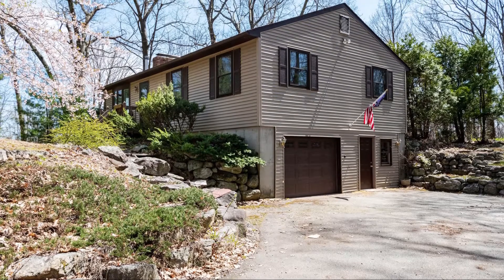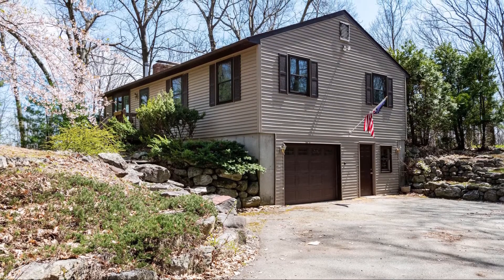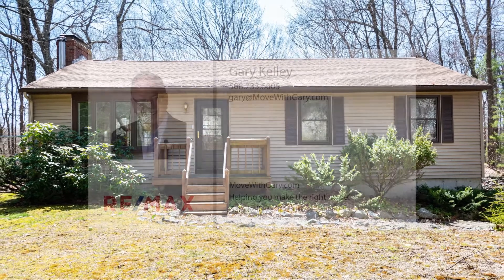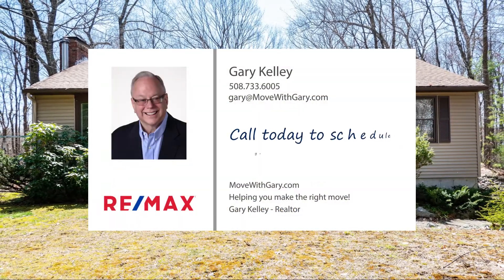There's so much to love about this exceptional wooded paradise that it really must be experienced in person. Call today to schedule your private tour and start living the good life.